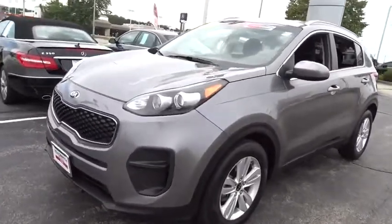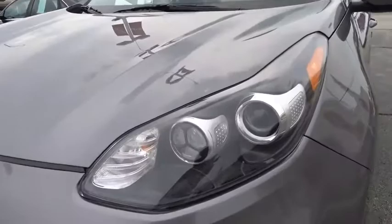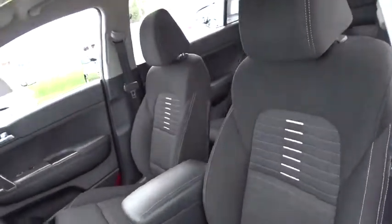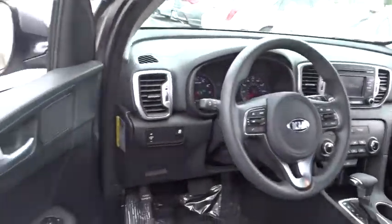This vehicle has less than 45,000 miles. Here are some of this vehicle's great options: traction control, dual airbags, alloy wheels, power steering, four-wheel disc brakes, security system, electronic stability control.